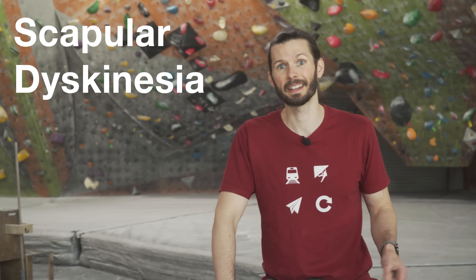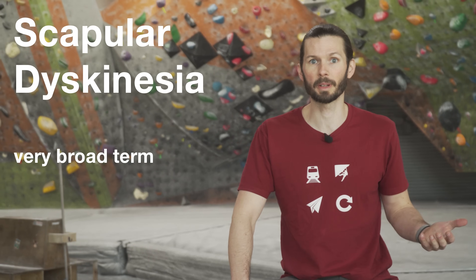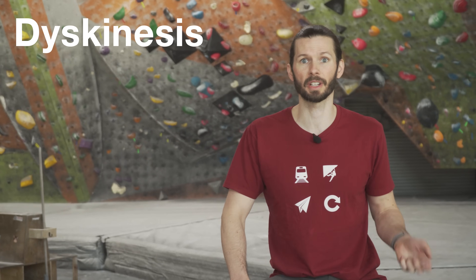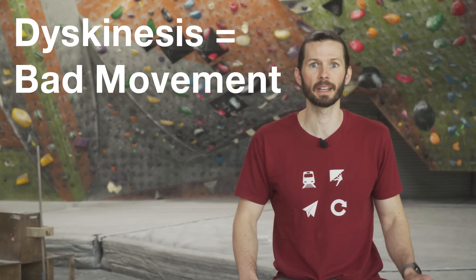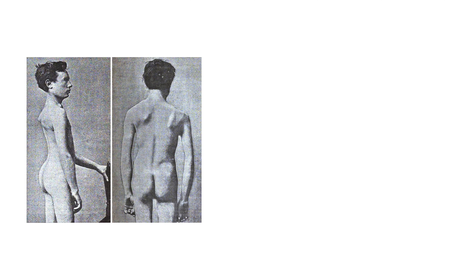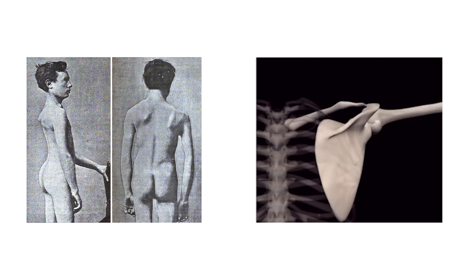Scapular dyskinesia, on the other hand, is a broad term used to describe a plethora of dysfunctional or abnormal movements of the shoulder blade. Dyskinesis — the singular form of dyskinesia — literally just means bad movement. As a result, the severity of scapular dyskinesis can range quite a bit. Notice that scapular winging is something you can see while the shoulder is static or at rest, whereas scapular dyskinesia is defined by abnormal movement.